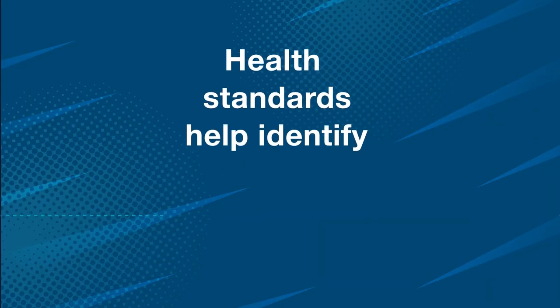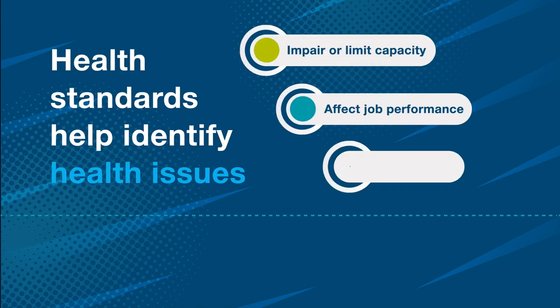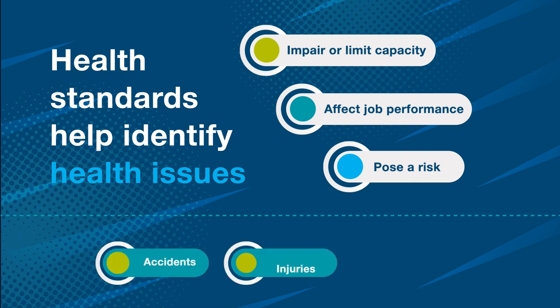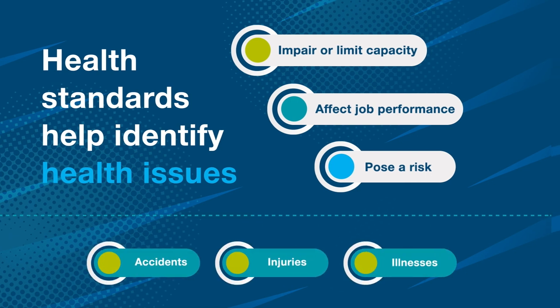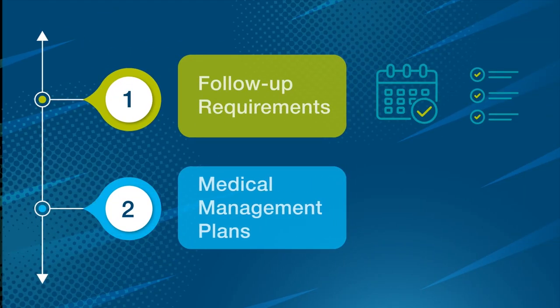Health standards help identify health issues that may impair or limit capacity, affect job performance, or pose a risk in the workplace that could potentially lead to accidents, injuries, or illnesses. They also specify follow-up requirements and medical management plans based on medical best practices.